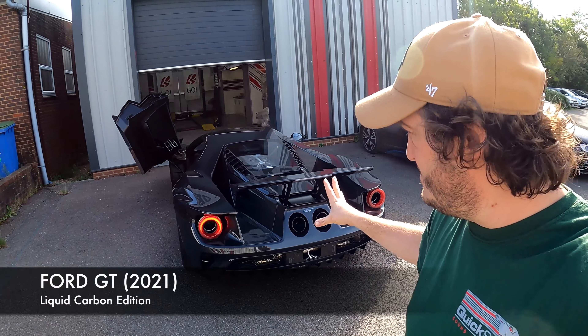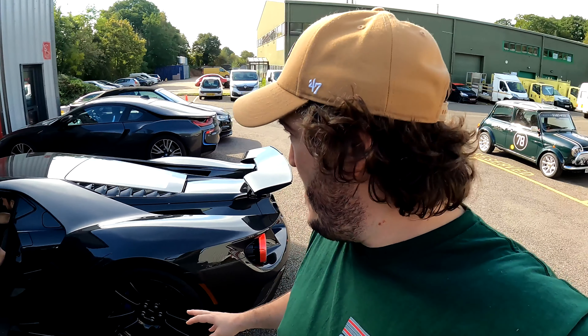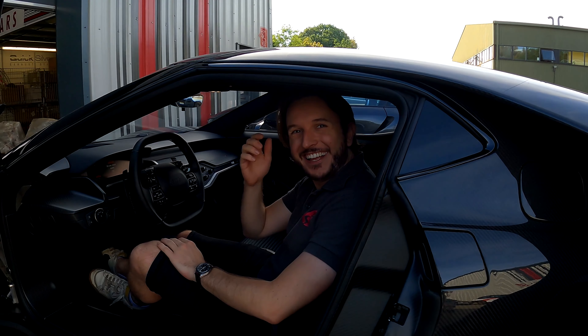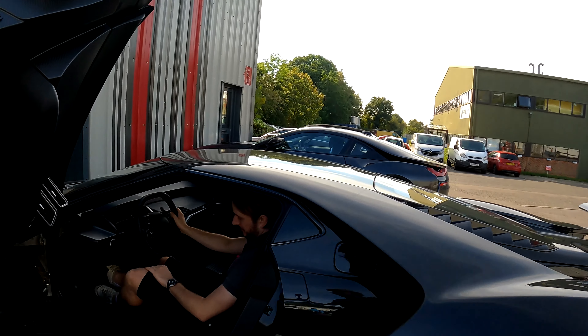Hello everyone out there, this is Barry from Quicksilver. Ben's just disappearing because I asked him to intro the video and he didn't want to do it, but behind me is a very, very, very special car. This is the Ford GT Carbon. It has carbon everywhere — I don't think there's anything else on it that isn't carbon.